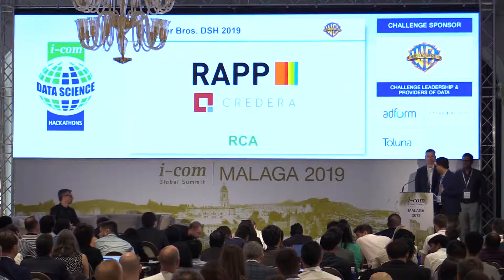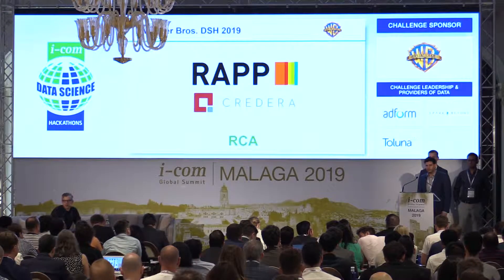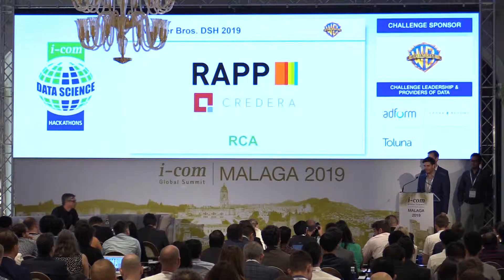Good afternoon ladies and gentlemen, my name is Scott and this is Jared and Raj. I hope you've enjoyed this beautiful city, but why go outside when we can stay inside and talk about analytics?